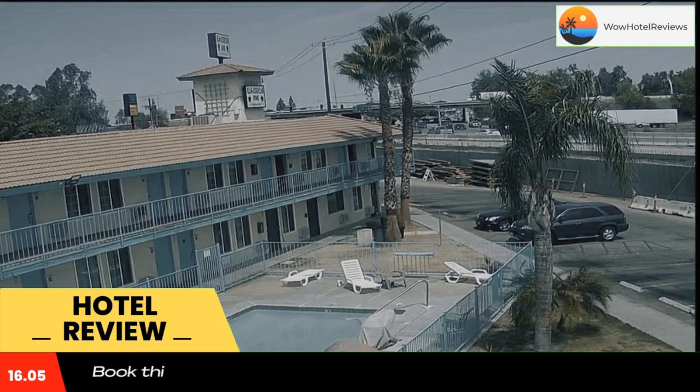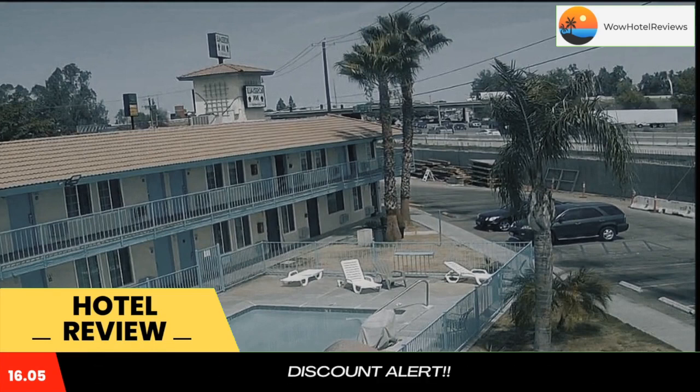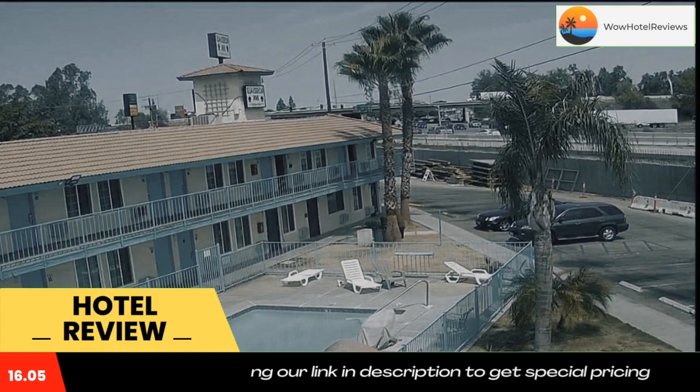Kern County Fairgrounds are an eight-minute drive away. Use our link in the description to get a special discount on this hotel. Don't forget to like and subscribe to our channel.